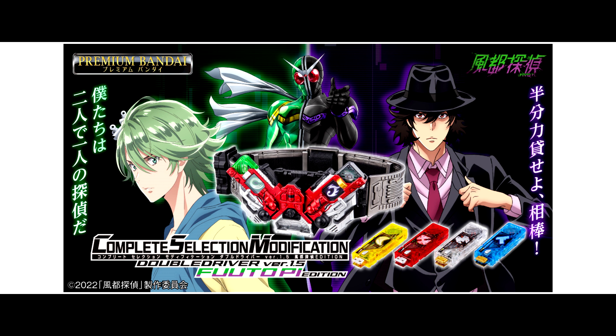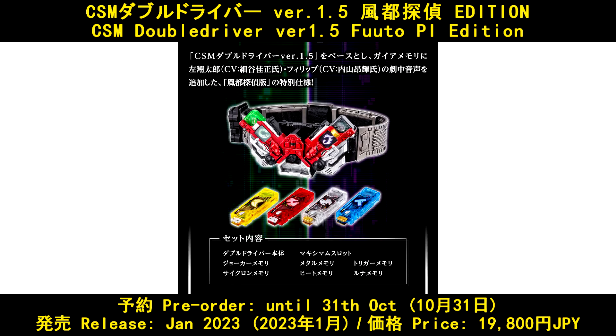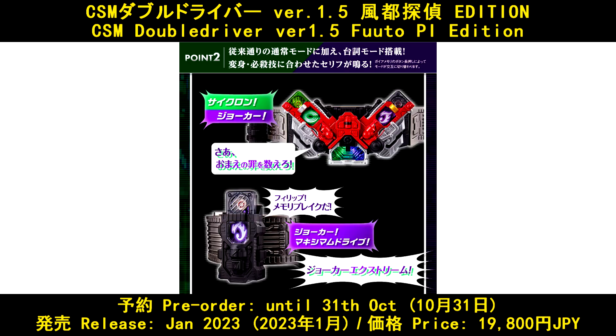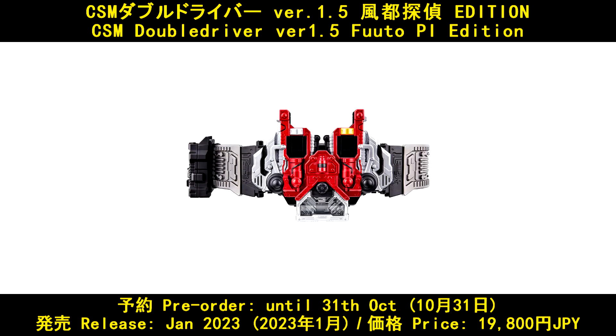Last but not least, let's see the new CSM items. CSM Double Driver V1.5 Fumetto Edition — pre-order until 31 October, released in January 2023, and the price is 9,800 Yen.